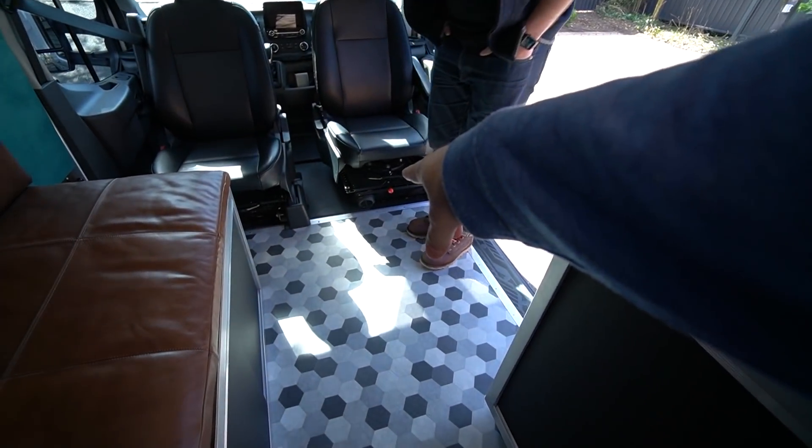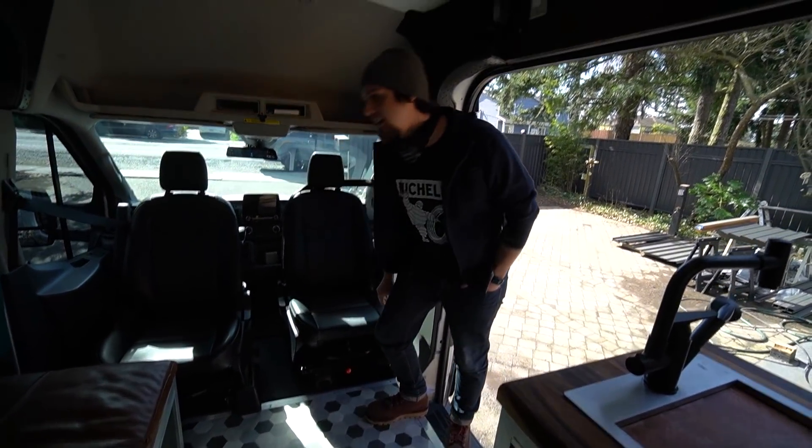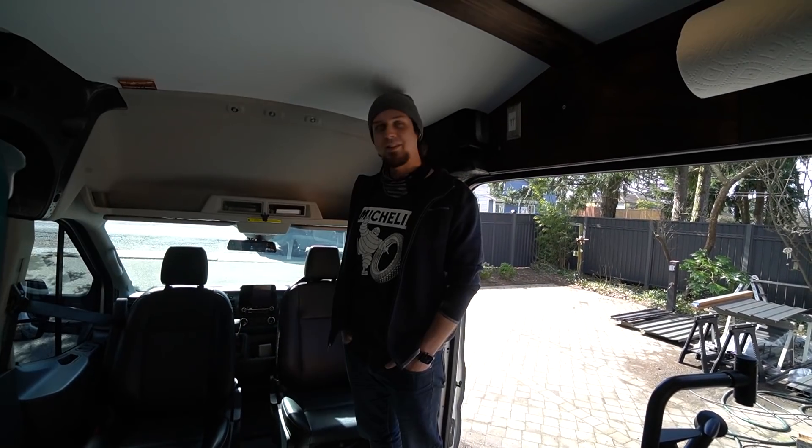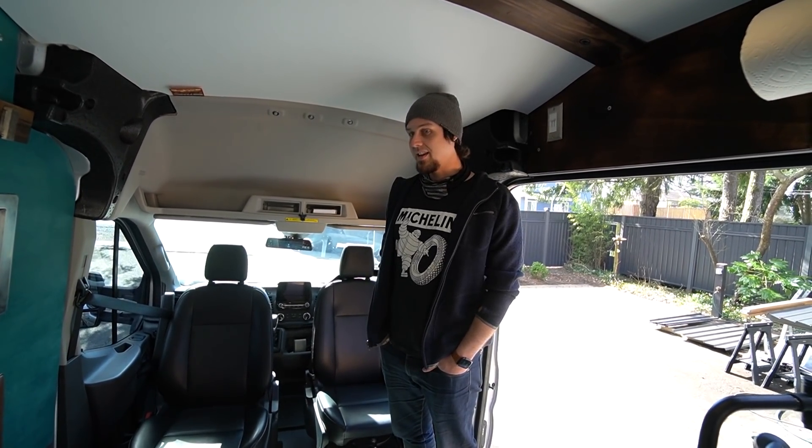Under the seat there's a Webasto heater — it's the AirTop 2000 STC. It's the kind that's used in extremely cold climates like Russia. The van is fully four-season equipped, with the heater there plus air conditioning which we'll get to.